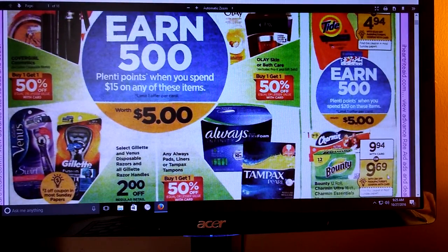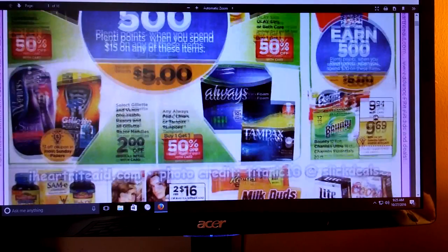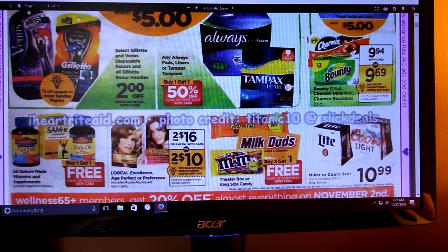We've got Charmin also. It looks like there's just a $0.25 off coupon. But if you spend $20 on the Tide or Charmin or Bounty, you're going to earn 500 Plenty Points. I do know there were some coupons out there - I think it was on coupons.com - and if you still have any of those, we might see some new ones because the P&G is coming out this coming weekend.